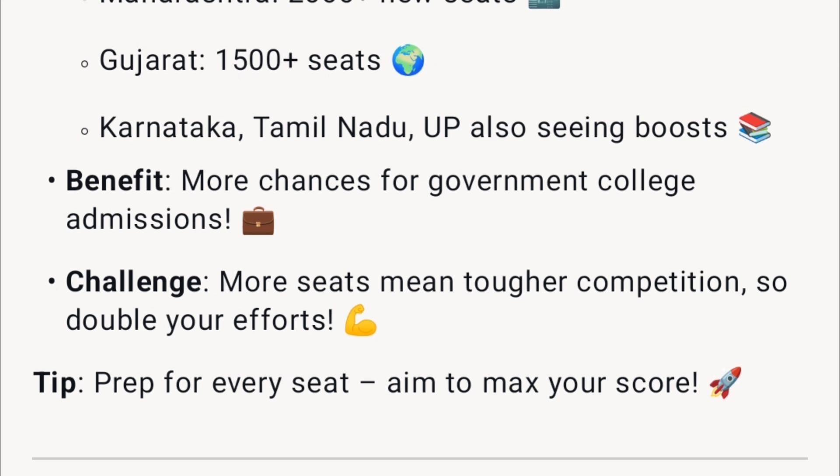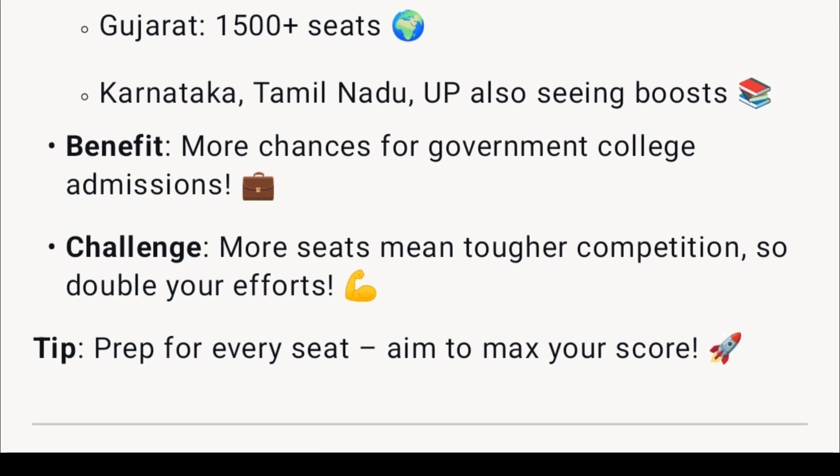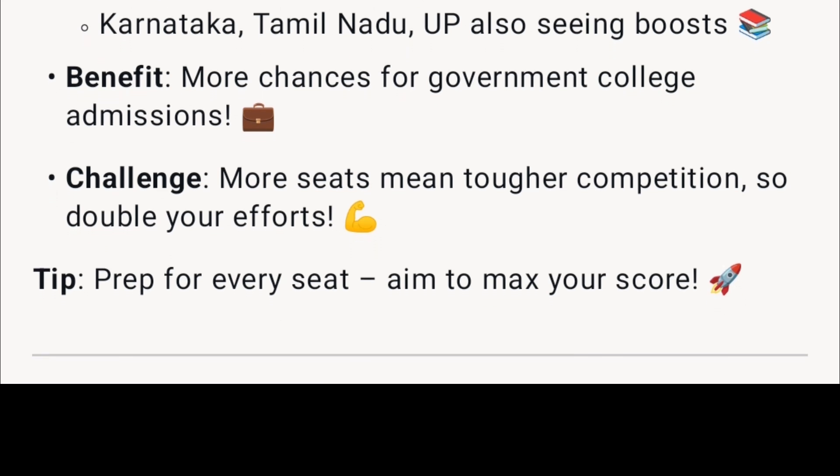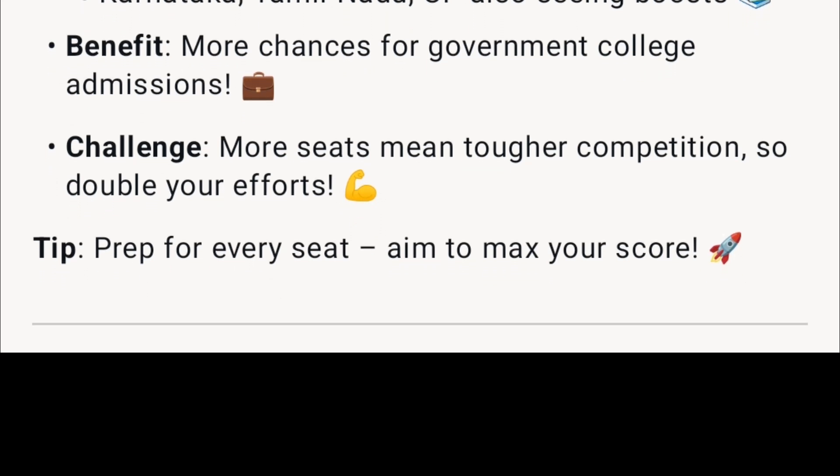The benefit: more chances for government college admissions. The challenge: more seats mean tougher competition, so double your efforts. Tip: prep for every seat — aim to max your score.